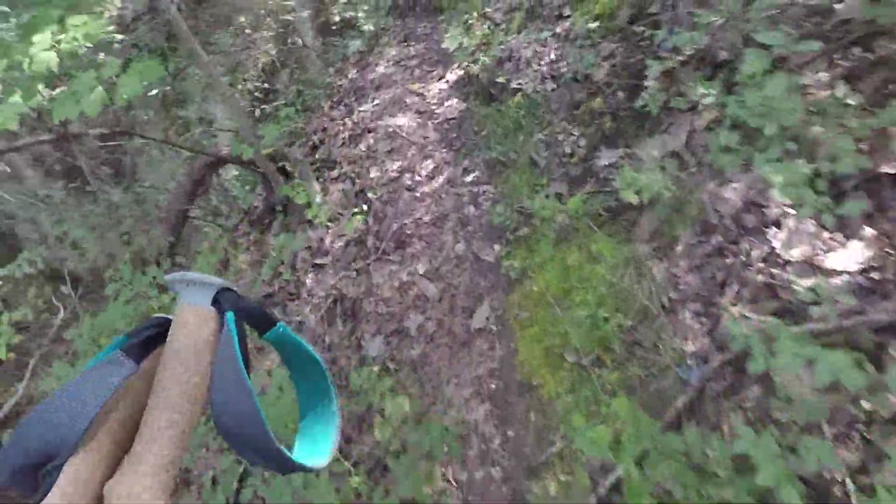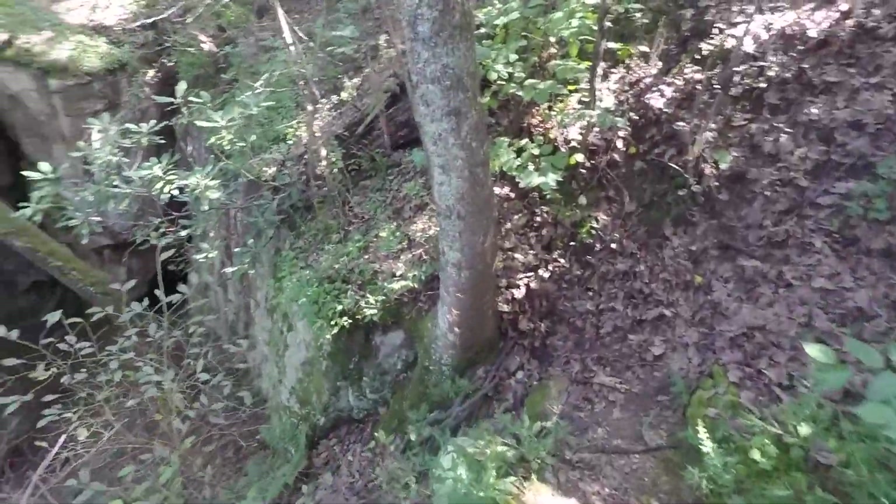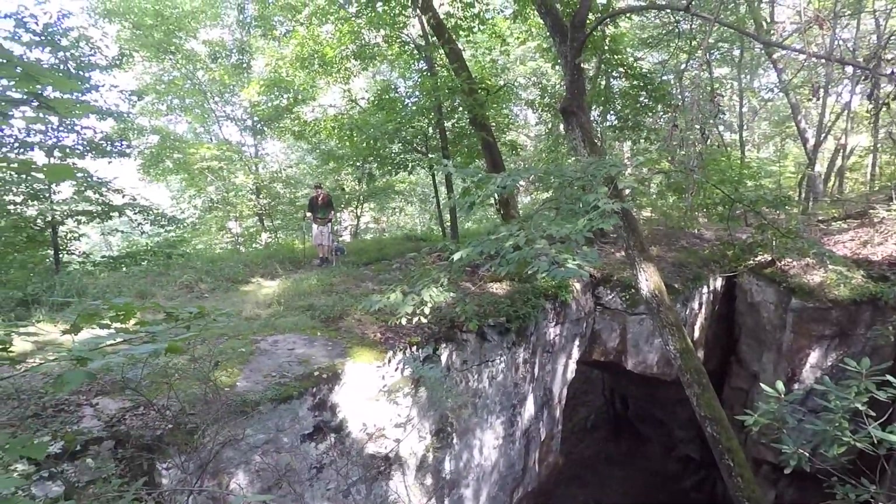I think the most unique feature about this trail is this natural bridge. It's pretty cool — all covered in vegetation and whatnot.